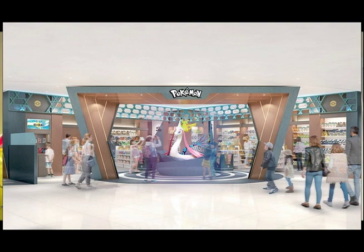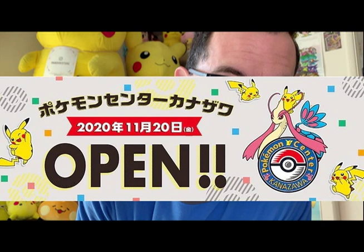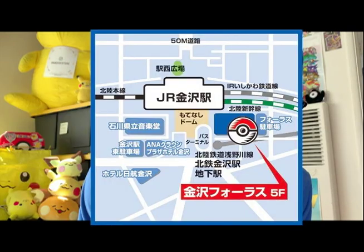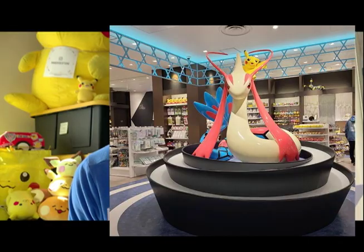But of course, the most important landmark is Pokemon Center Kanazawa! The new location officially opened back in November 2020 at Kanazawa Forest Mall. To reflect the beauty of the Hokuriku region, the Pokemon Company designated Milotic to represent Pokemon Center Kanazawa. Oh, look how beautiful it is!